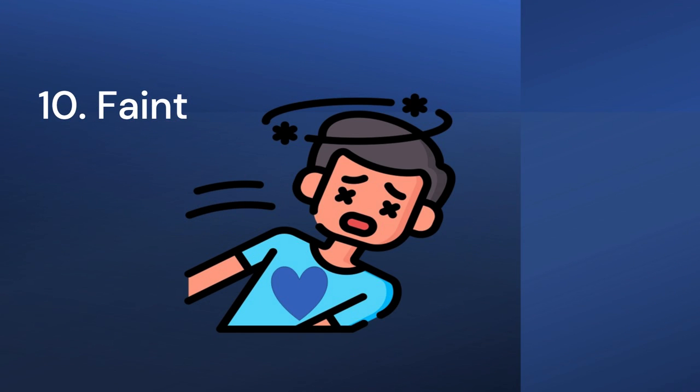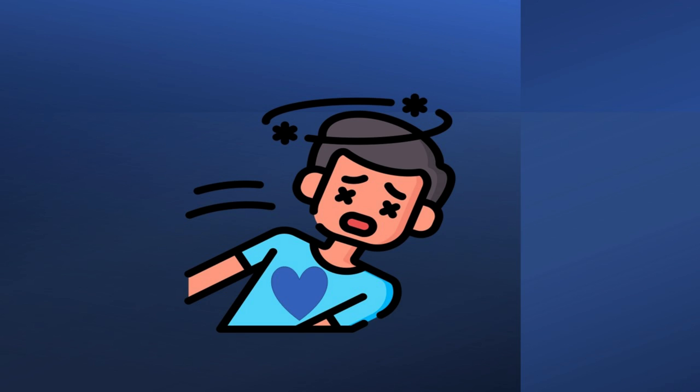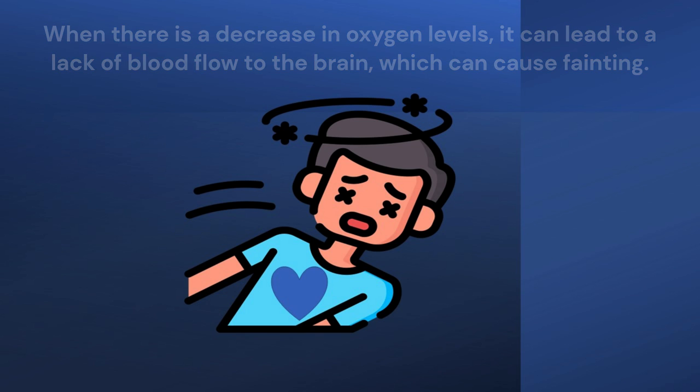Tenth point: Faint. Fainting can be caused by a variety of factors, including low oxygen in the blood. When there is a decrease in oxygen levels, it can lead to a lack of blood flow to the brain, which can cause fainting.